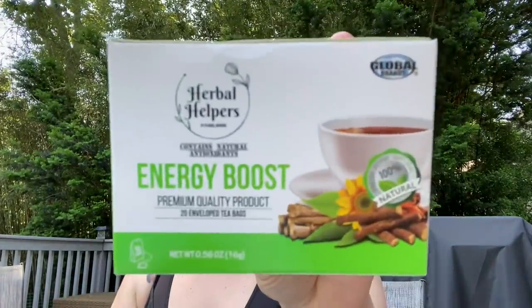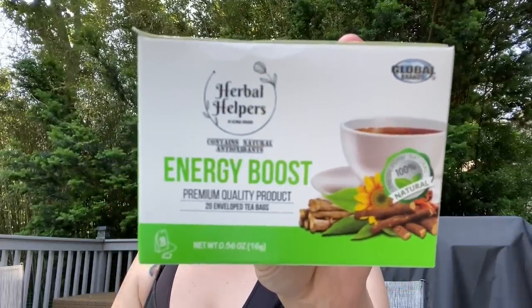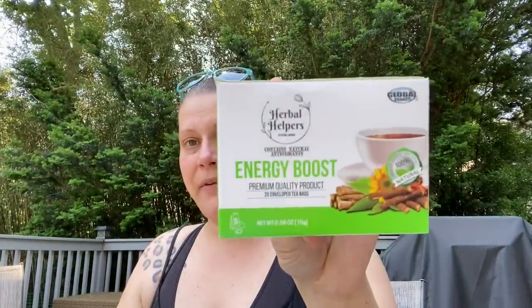The very first item in the food and drink category is this Herbal Helpers by Global Brands — 100% natural energy boost, 20 enveloped tea bags, product of Sri Lanka. It contains ashwagandha, licorice, and cinnamon. I was thinking maybe iced tea — that would be nice. I've seen the immunity and detox varieties in the past, and now I found the energy one, so I just picked up one box.